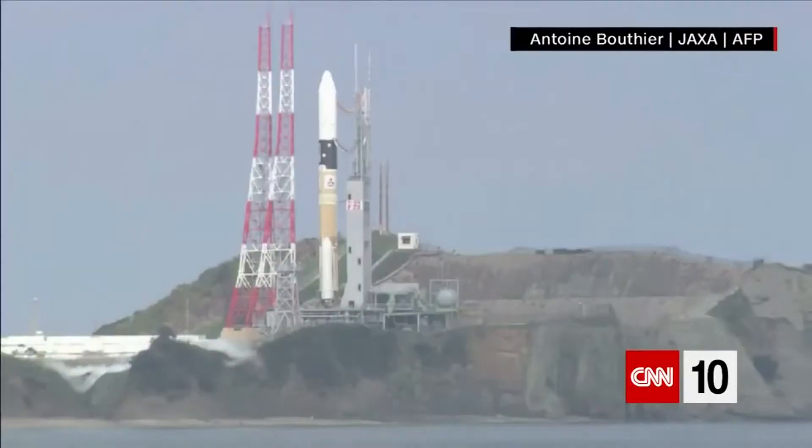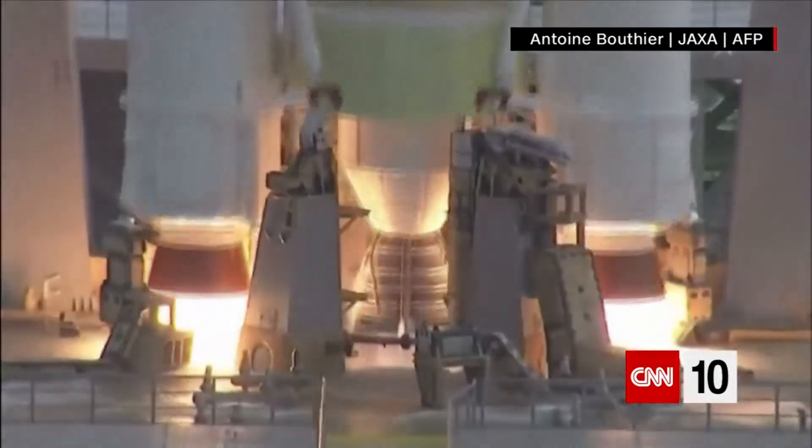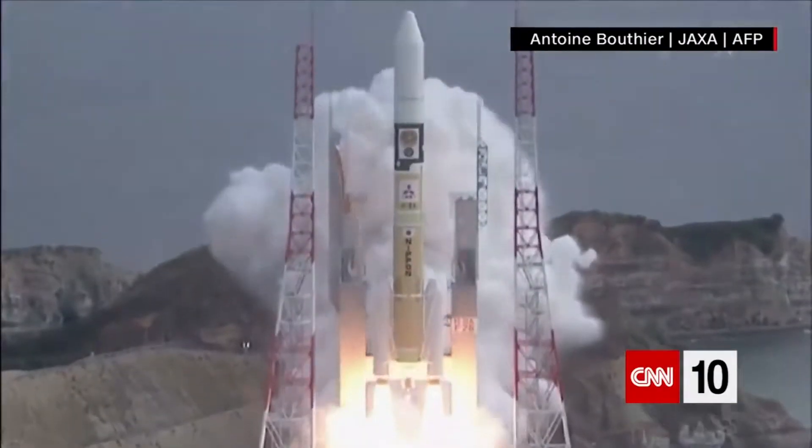For the first time, two rovers from Earth have reportedly landed on an asteroid not from Earth. The Japanese space agency JAXA says it recently made history by putting the unmanned exploration robots on the asteroid's surface.